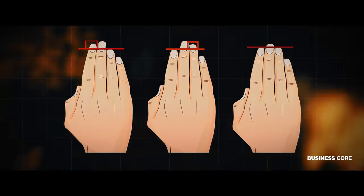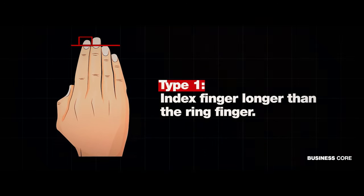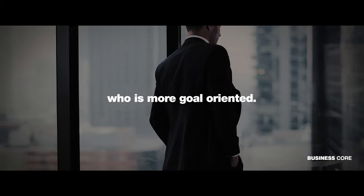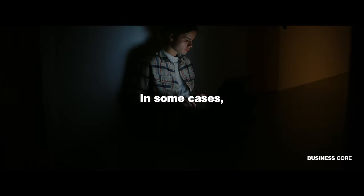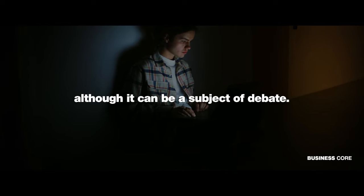Your pointer finger is shorter than your ring finger, and it's a small difference, but in females they are more similar than in males. There are three types of hand shapes in total. If your index finger is longer than your ring finger, you are a leader who is more goal-oriented. You possess a sense of balance and are not one to make impulsive decisions. In some cases, this may also indicate introvertedness, although it can be a subject of debate.